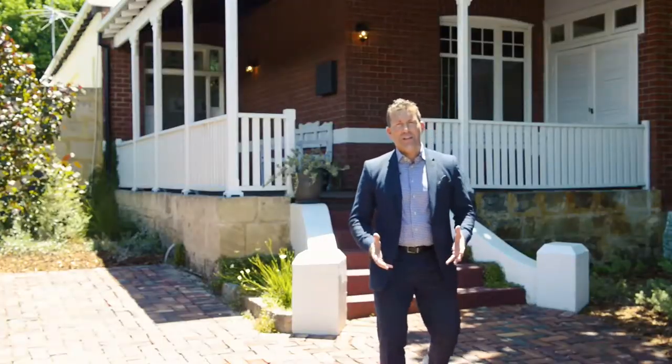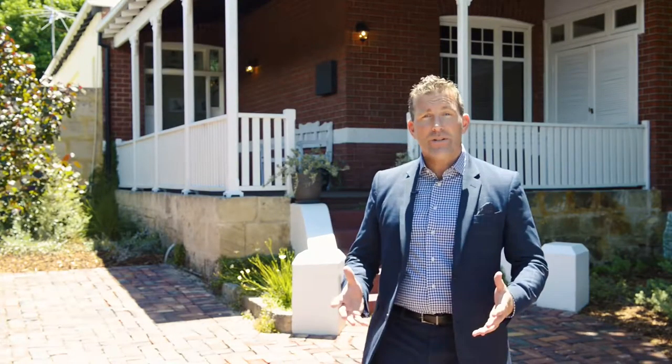Hi, I'm John Williams and I'm absolutely delighted to present 9 Edinburgh Street in Mount Hawthorne. Unparalleled in location, distinct in character and generous in every regard, an exceptional character home awaits.